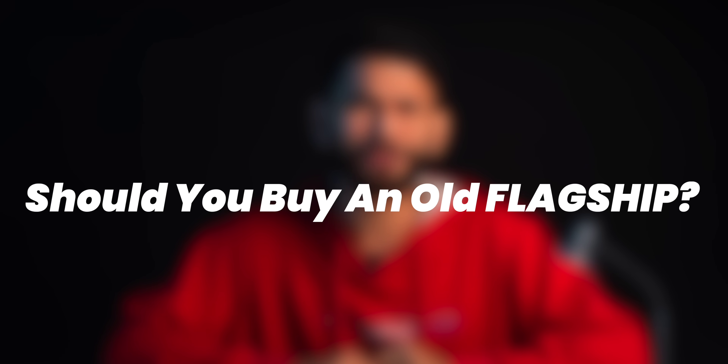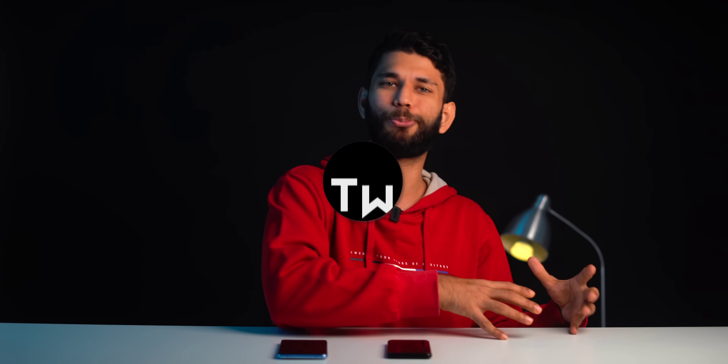So the question that has to be asked is: should you buy an old flagship? To explain that, first I'll ask you — do you understand smartphone processors? I'm here for you. This is Prateek, this is TWExplains, and after watching this video you will have a crystal clear idea about smartphone processors and which one to buy.